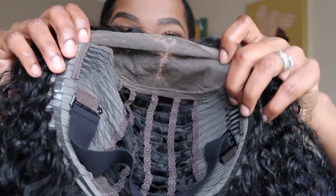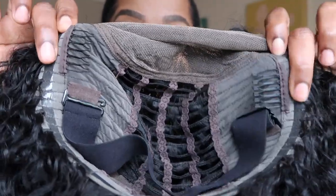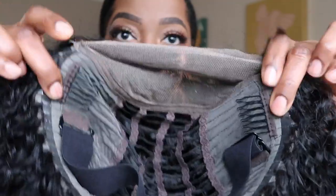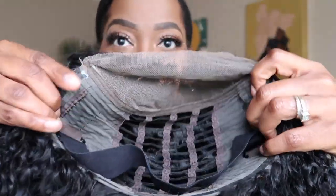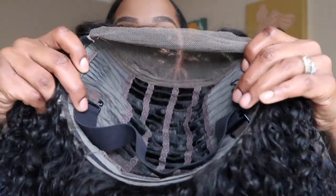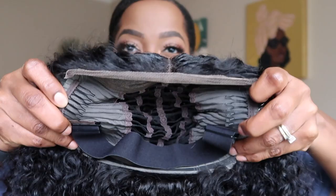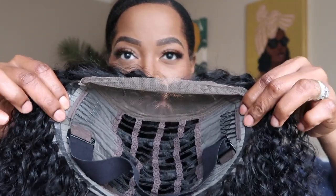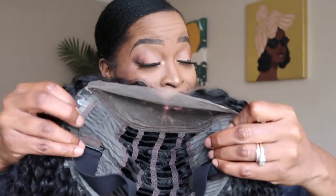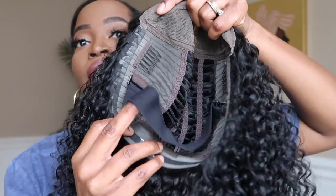Let me just show you a little closer — see how it has this sticky layer on the outside? This is going to ensure that it stays in place. I love that it doesn't have combs around the whole perimeter of this unit, so we can make sure that it's nice and comfortable. There's no tension on my hair, which prevents breakage. This is going to be such a great option.